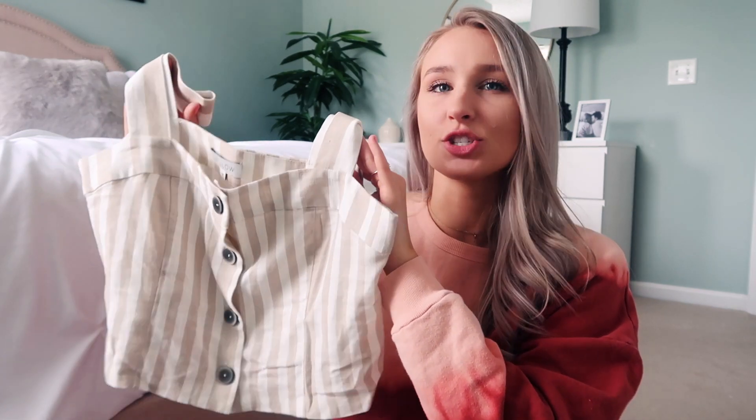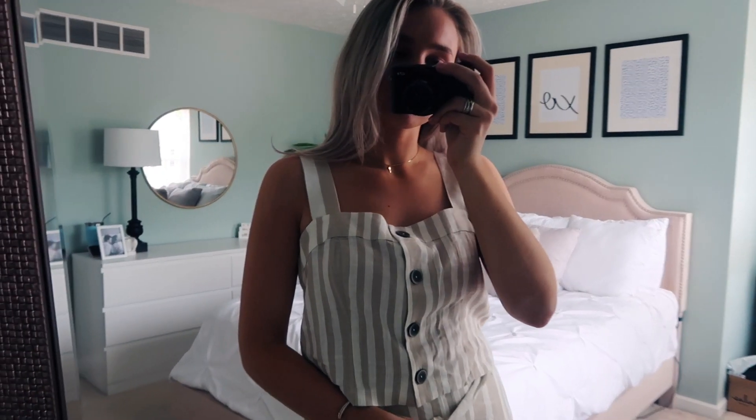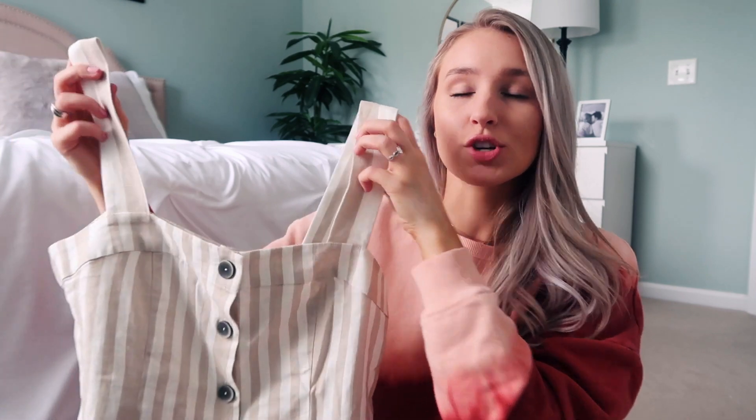The top matches the shorts perfectly. I think a small might fit just a hair better, so I'd say size down if you're looking at this top. It has the cutest little button detailing down the front — you guys know I'm a sucker for that. It has really thick straps and goes straight across the chest. I love this outfit together, and I love that you can pair the top with jeans or pair the bottoms with something different.